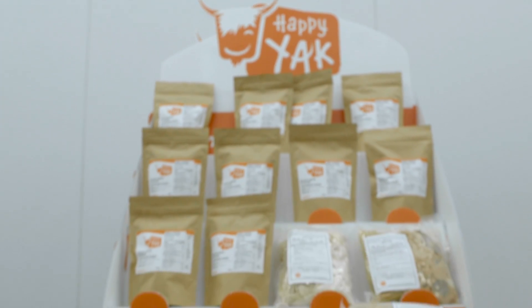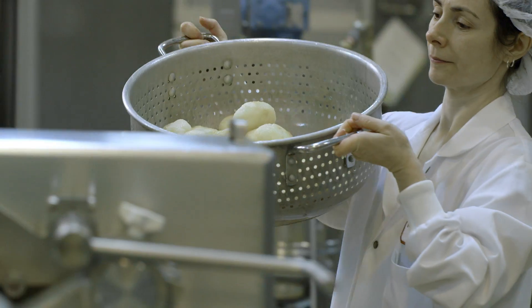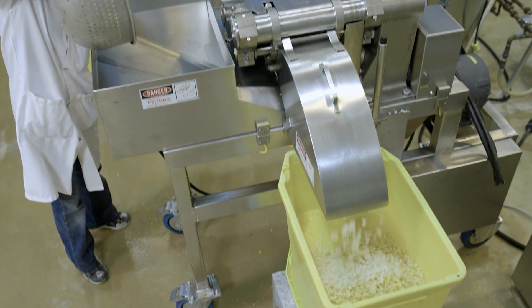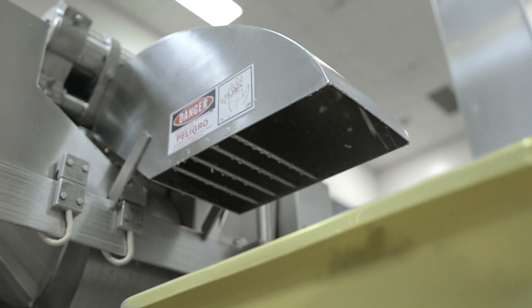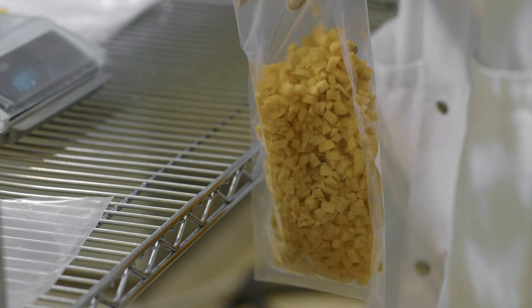Happy Yak makes practical gourmet food for active people — basically complete meals that are dehydrated or freeze-dried. In the beginning, the technicians explained how to operate the equipment and we could do many research projects with them. This was very helpful to us at the start, but now we are doing things on our own and don't have as great a need for their services.